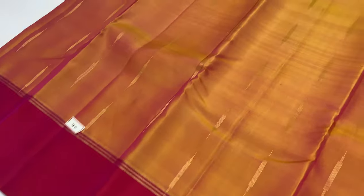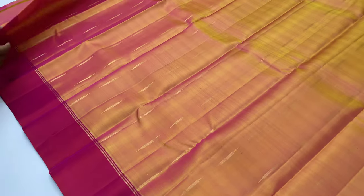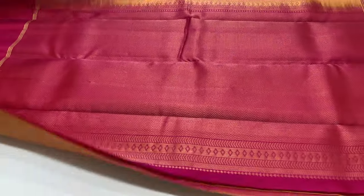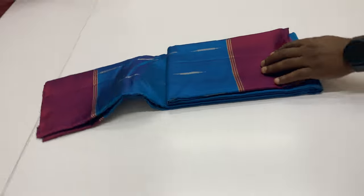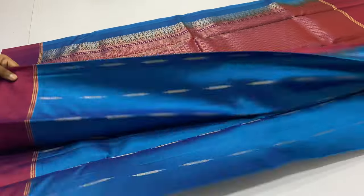First saree, code 180: the pallu and blouse are in magenta shade. The body of the saree is yellow and magenta mixed — a dual shade. For this saree, there are 6.2 meters including blouse. Width of the saree is 45.5 inches. Weight is near about 500–550 grams. A very light, comfortable pure silk saree with silk mark label.